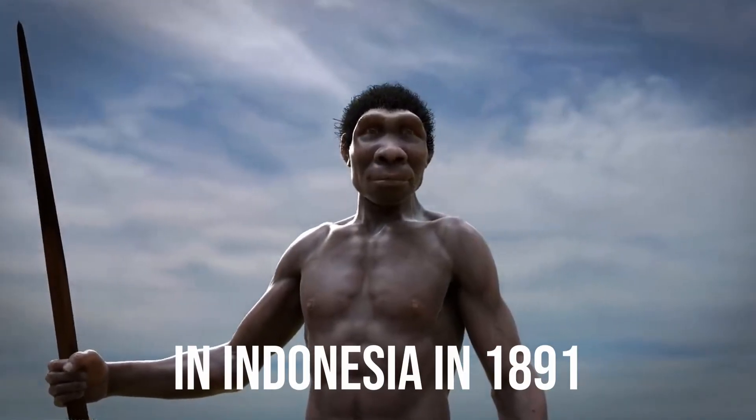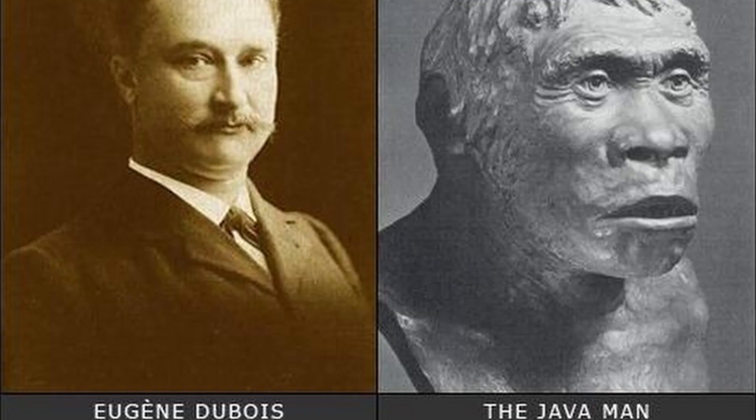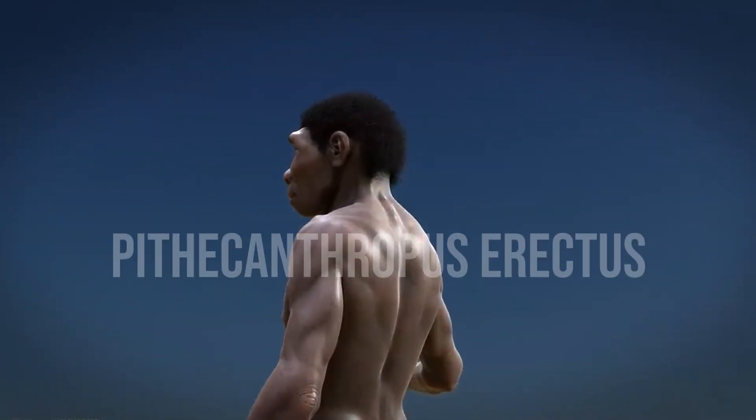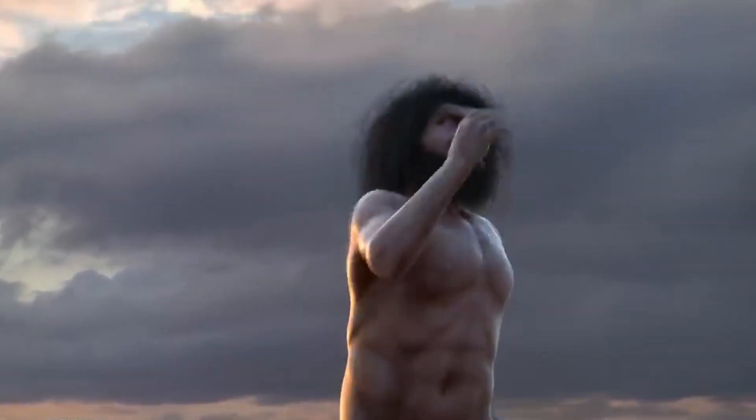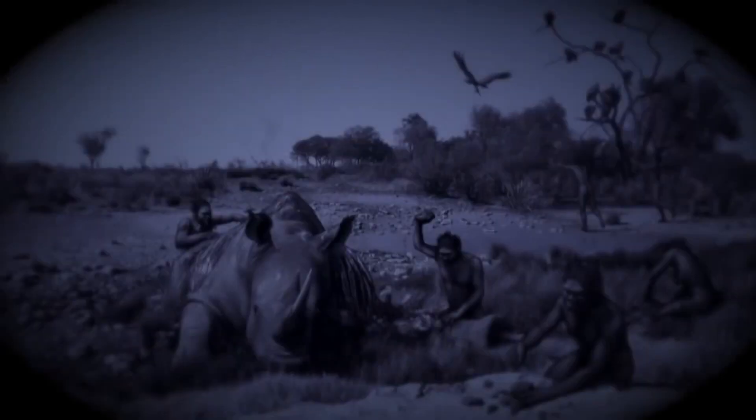In Indonesia in 1891, a Dutch surgeon named Eugene Dubois discovered the first Homo erectus specimen. Dubois gave the species the name Pithecanthropus erectus, or 'erect ape man,' in 1894. Pithecanthropus, later known as Homo erectus, was at that time the earliest and smallest-brained of any early human species known to science. No early human fossils had even been found in Africa at that point.